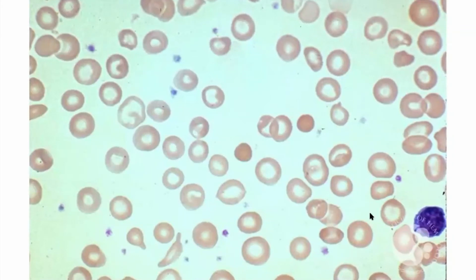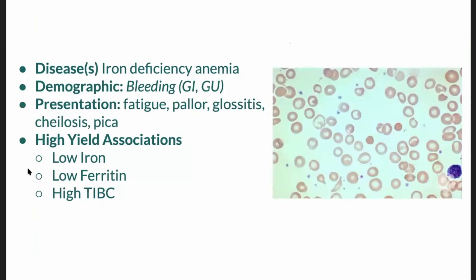What I'm zooming in on is that these cells are small. Here we have a white blood cell — you can see that the red cell is smaller even than the white blood cell, with some cells considerably smaller. So we have microcytes and also a large degree of central pallor. The central pallor is expanded in this particular smear, which leads us to the diagnosis of iron deficiency anemia.